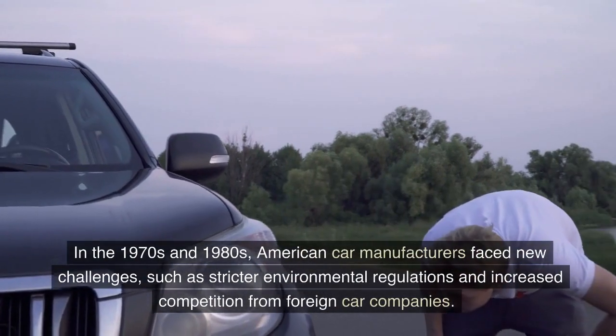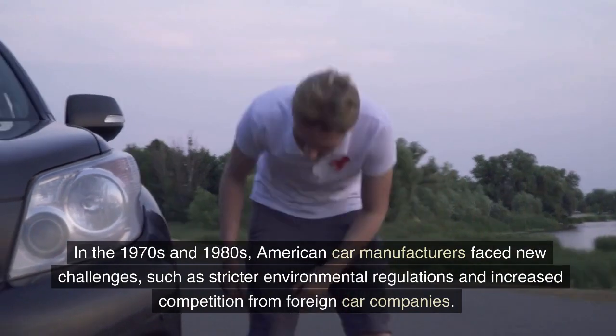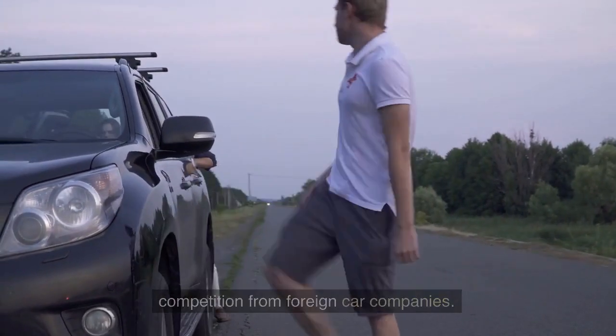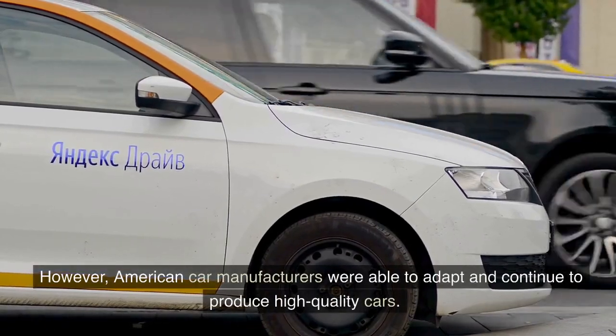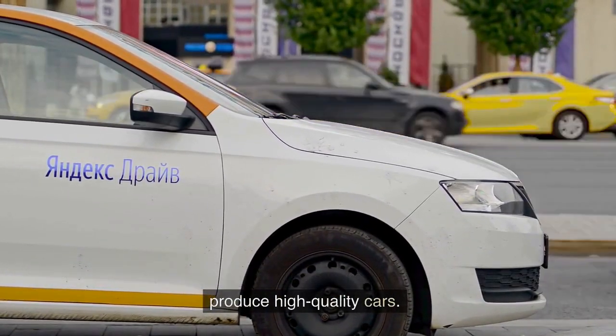In the 1970s and 1980s, American car manufacturers faced new challenges, such as stricter environmental regulations and increased competition from foreign car companies. However, American car manufacturers were able to adapt and continue to produce high-quality cars.